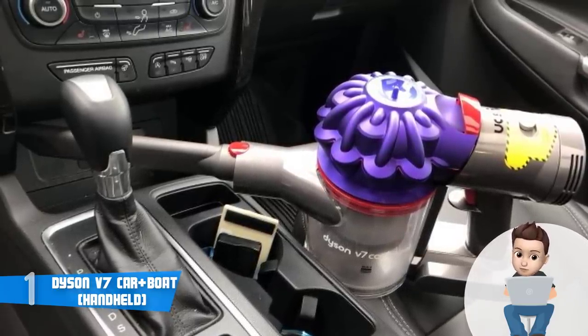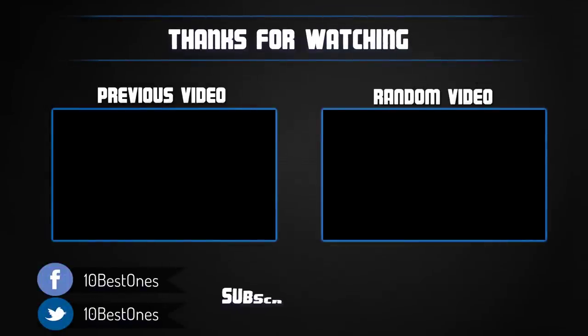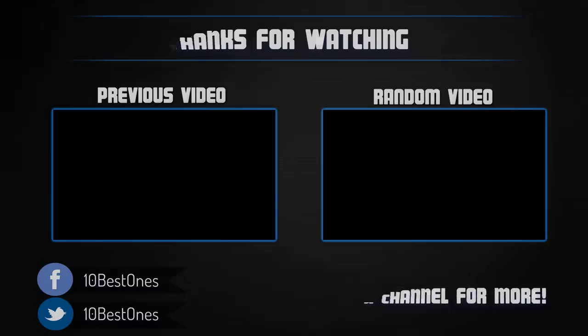Thanks for watching. I hope you liked this video. If it was helpful, please remember to leave a like and subscribe to my channel to see more videos like this in the future. If you have any questions related to these car vacuums, you can leave a comment below and I will get back to you as soon as I can.